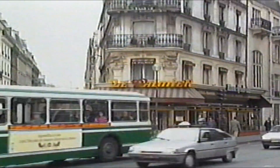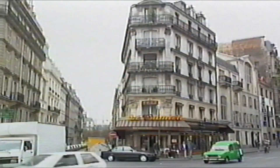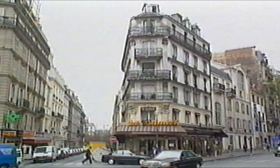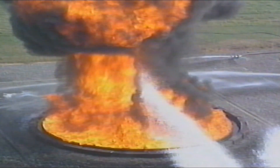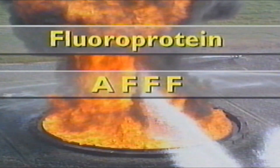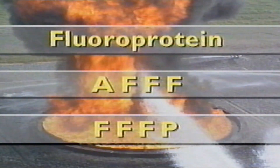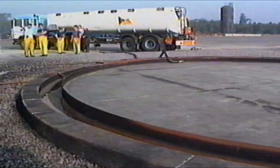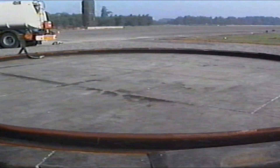MTBE was included because it's widely used on the continent and is increasingly appearing in UK blends. The three main foams used were: first, fluoroprotein; secondly, aqueous film-forming foam, known as AFFF; thirdly, film-forming fluoroprotein foam, known as FFFP.